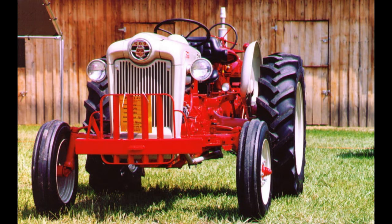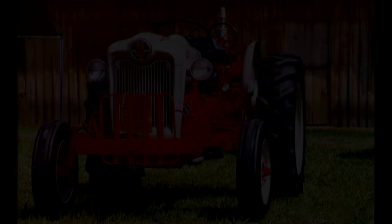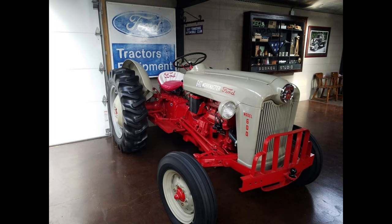The wheelbase was 75.2 inches. The tractor weighed between 2,750 and 3,095 pounds. The front tire size was 5.5 to 16, and the rear was 10 to 28 for the 620 through 640, and 11 to 28 for the 650 and 660 from the factory.